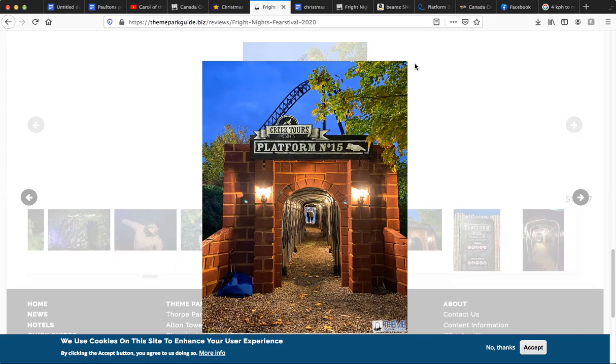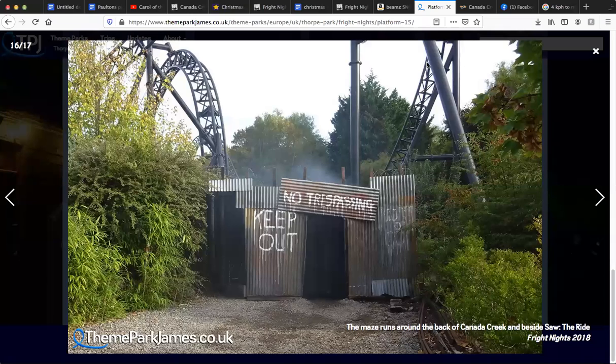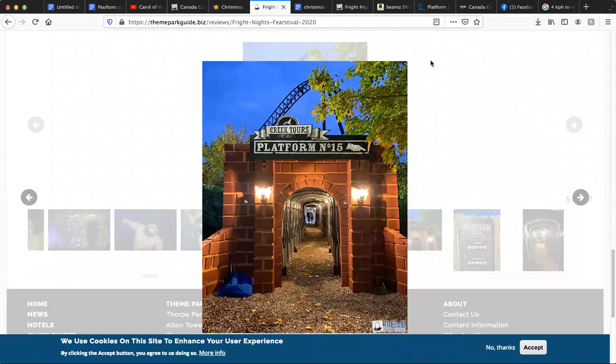So we'll start off at the new entrance, which is obviously on your screen. Theming-wise at the entrance, it's brilliant — I was not expecting this sort of entrance. Those who have done Platform 15 in previous years, you'll remember what the exit used to look like — that would be on your screen now. It used to look really sort of abandoned, like you weren't supposed to be there. It was really weird transitioning from that facade to this one. Let me know which facade you liked. Personally, I prefer this one — it really sets up the atmosphere.